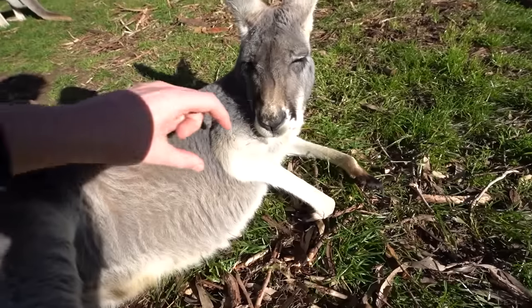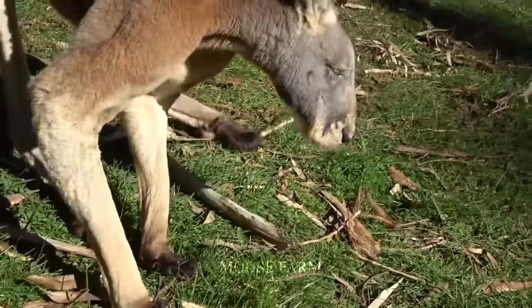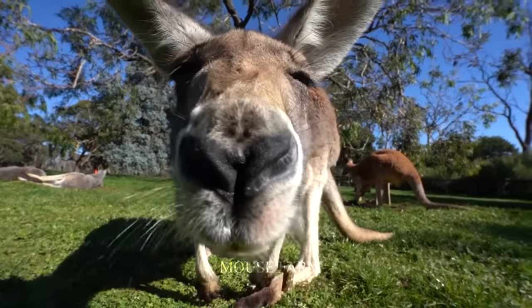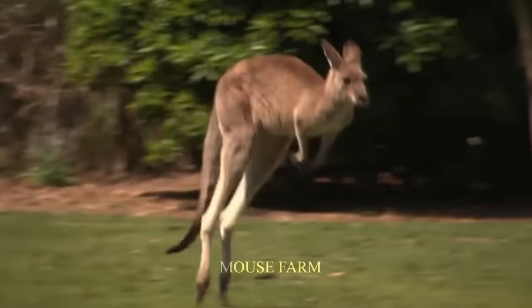According to estimates by the Australian government, about 10% of kangaroos are preserved in national parks and reserves. This is not only a quantitative achievement, but also an important effort to preserve and protect rare animals from serious threats such as hunting and habitat loss.